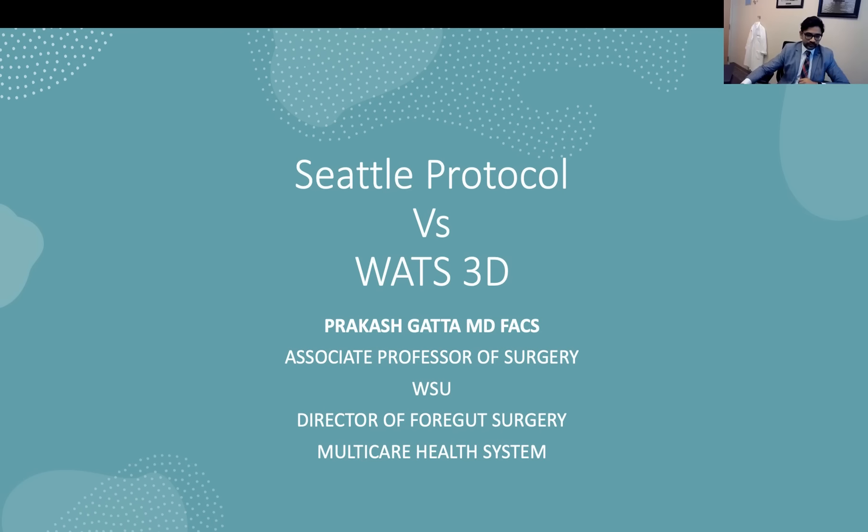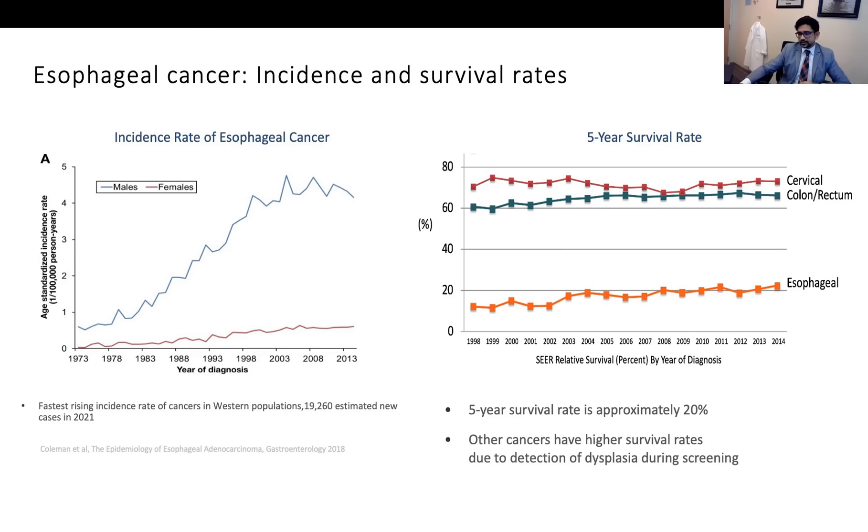He will be talking today about biopsy protocol and use of WATS in evaluating Barrett's for dysplasia. Thank you, Dr. Chandra, for the introduction. I appreciate the opportunity to speak here. For me, looking at Barrett's disease, esophageal cancer, and reflux as a continuum or a spectrum, and researching from a diagnostic side, I feel I've learned a lot of things that we don't always see as surgeons.